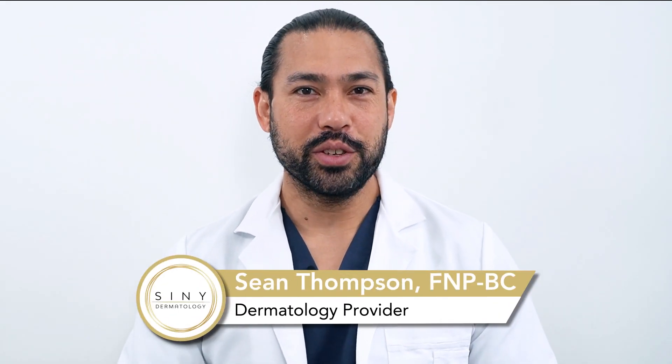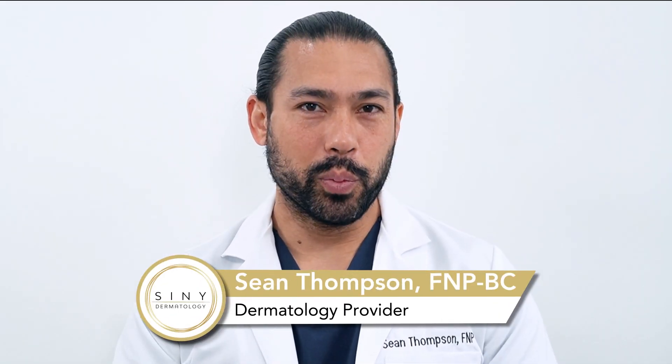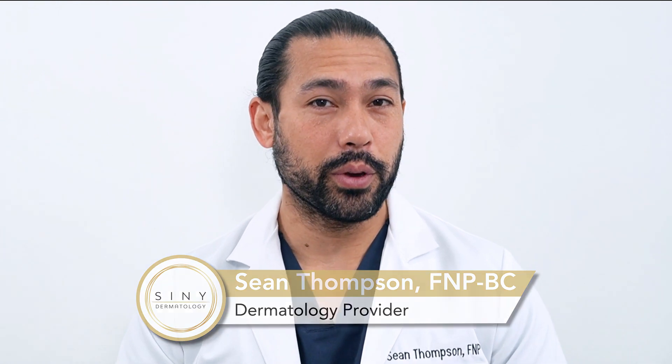Are you looking to revitalize your skin and achieve a fresh, youthful glow? A chemical peel might be the perfect solution for you. In this video, I'll explain everything you need to know about this popular skincare treatment.